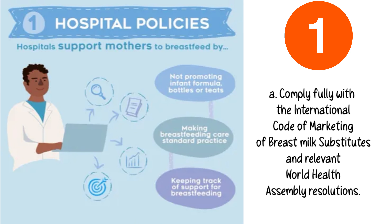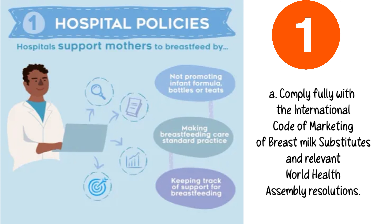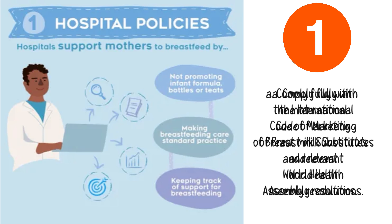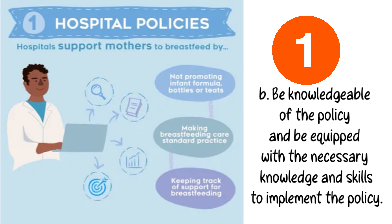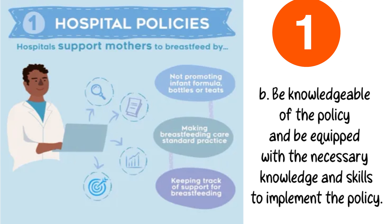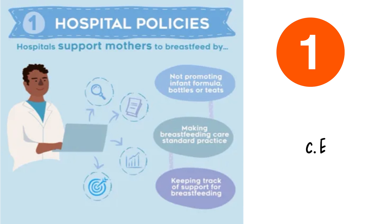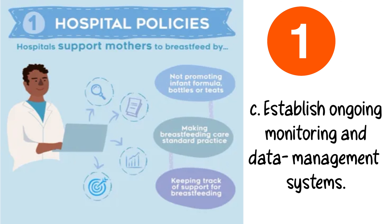Step 1. A: Comply fully with the International Code of Marketing of Breast Milk Substitutes and relevant World Health Assembly Resolutions. B: Be knowledgeable of the policy and be equipped with the necessary knowledge and skills to implement the policy. C: Establish ongoing monitoring and data management systems.